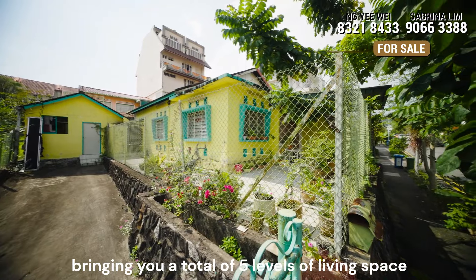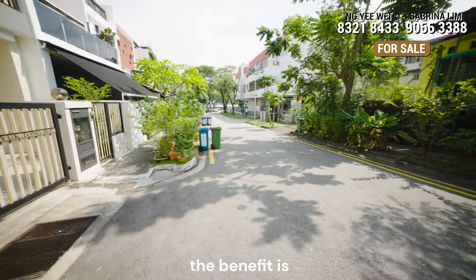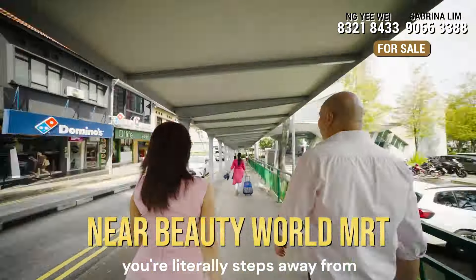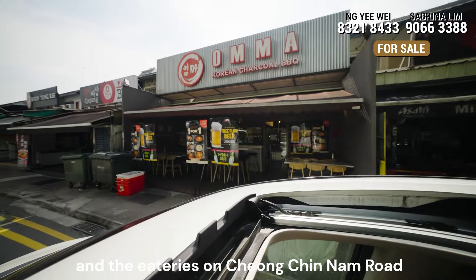There is even the possibility of adding a basement level, bringing you a total of five levels of building space. This plot is right at the end of the road — the benefit is you are literally steps away from the Beauty World MRT entrance and the eateries on Chongqingnam Road.